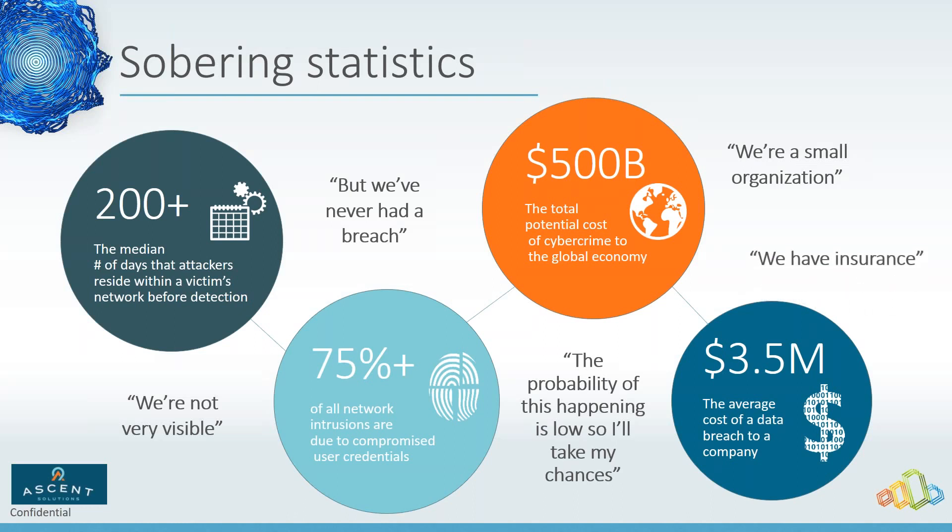The last misconception is 'we have insurance.' The challenging part is if you haven't been insured properly you may not get a payout, especially if you haven't shown that you've executed commercially reasonable controls. With the state of California now issuing guidance on what commercially reasonable means from a legal standpoint, that has raised the bar for everybody and makes it easier for your insurer to not pay out.